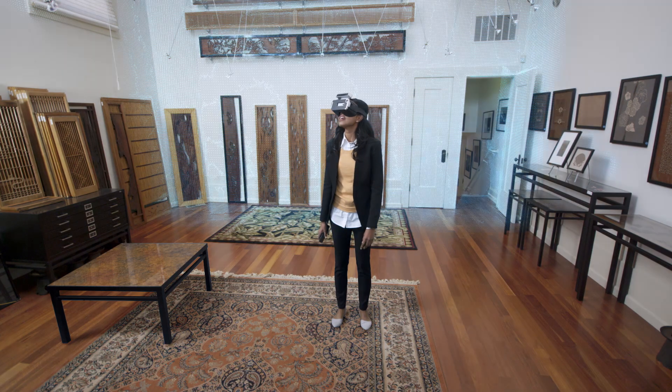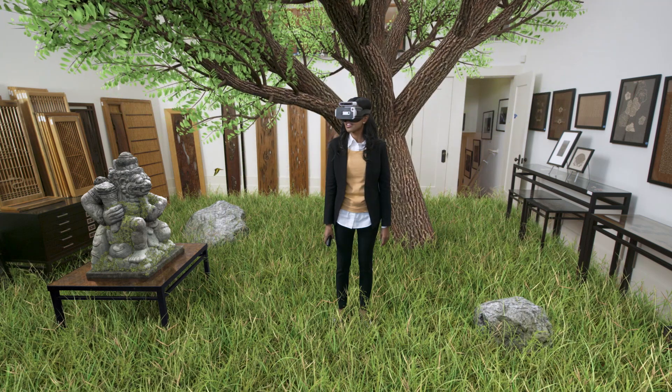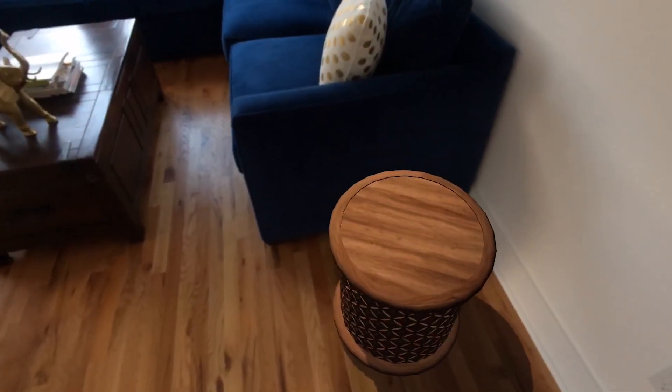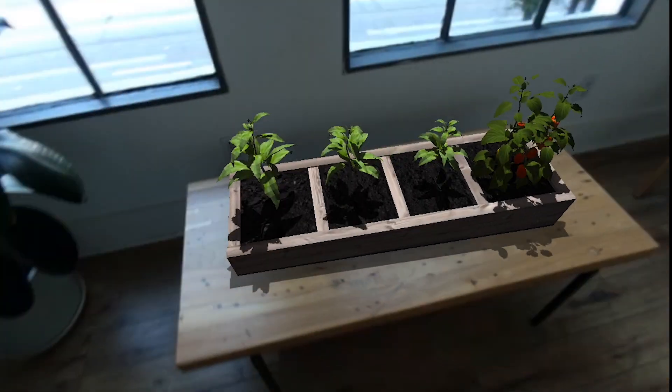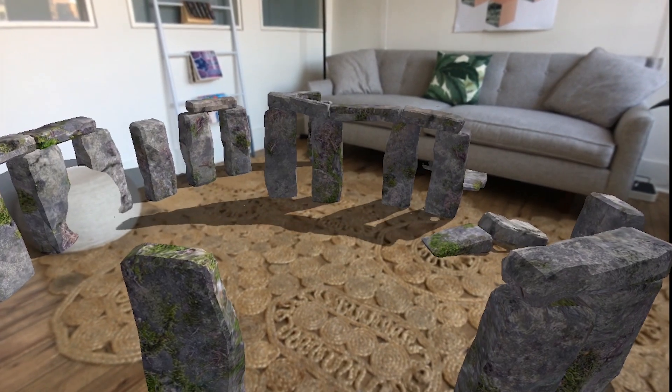But we didn't stop with virtual reality. Bridge can actually sense the world around you, and we use this to enable something unprecedented — full mixed reality, all on an iPhone. With Bridge, you can visualize new furniture, practice keeping a garden, create a portal to anywhere in the world, or bring the world to you.